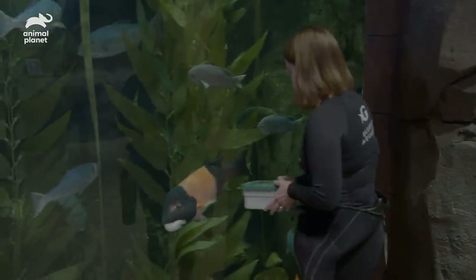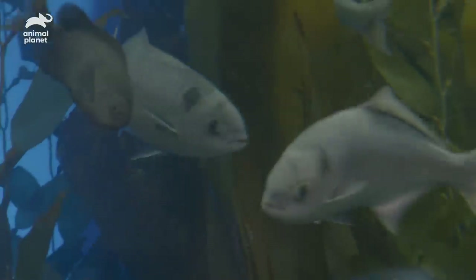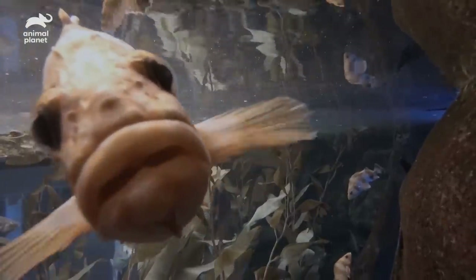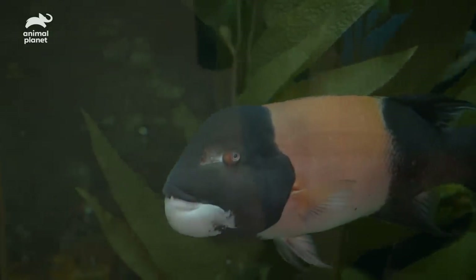Good morning Carl. This is the California kelp forest. It has about a dozen different species of fish that you might find off the west coast of the United States. We have a swell shark swimming up the window. This bright orange guy here is a Garibaldi damselfish, and this guy Carl is our male sheephead.